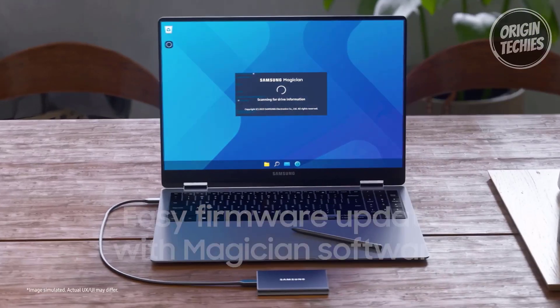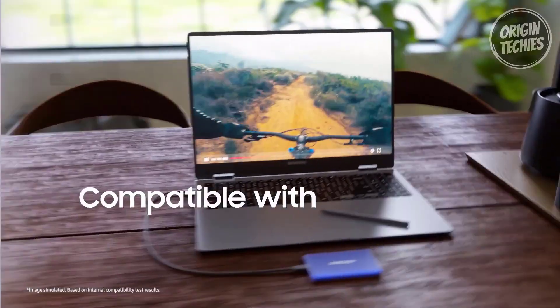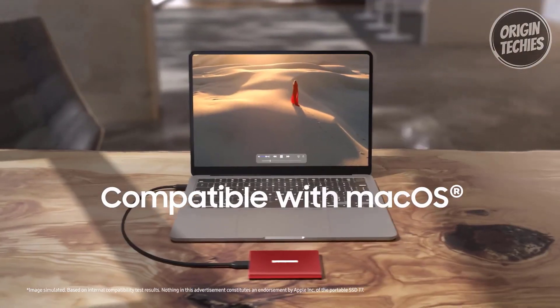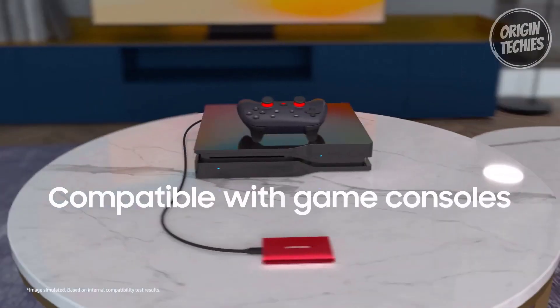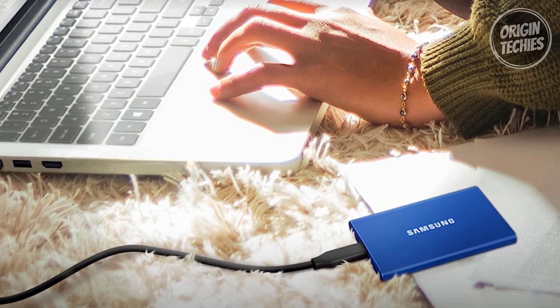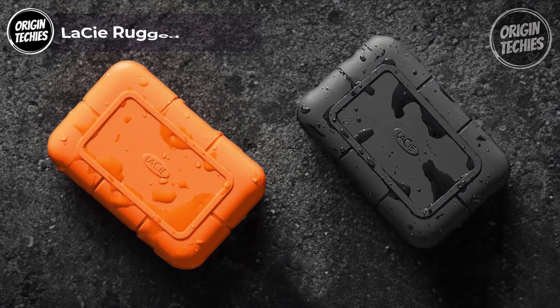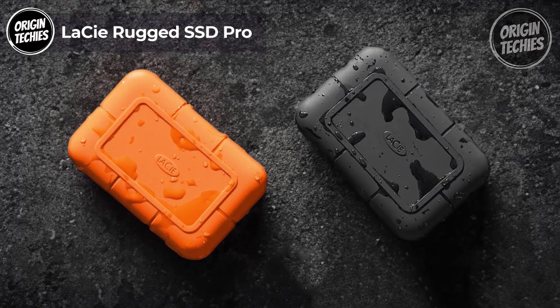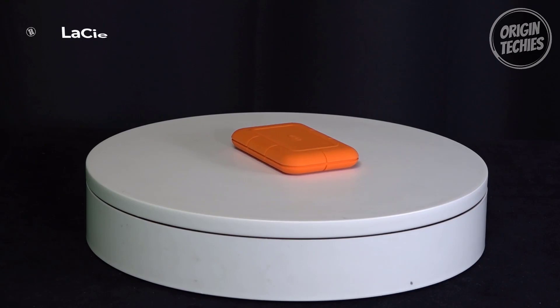Available in a choice of colors and capacities — 500 GB, 1 TB, or 2 TB — you can pick the T7 that suits your style and storage needs. Setting up the T7 is a breeze with embedded software to help you create a password and get the latest firmware updates. It's compatible with PC, Mac, and Android devices, and you can even download the mobile app for Android smartphones and tablets. In summary, the Samsung T7 is the perfect blend of speed, durability, and style.